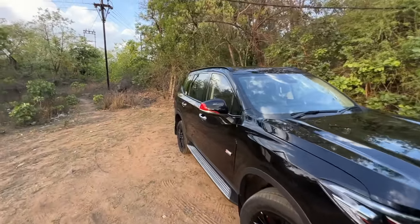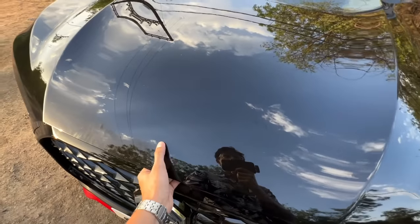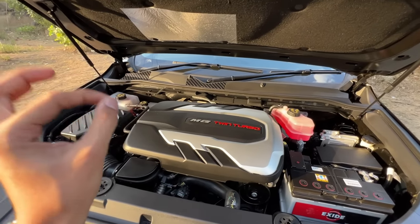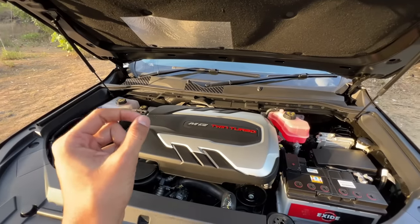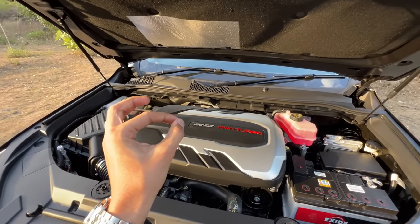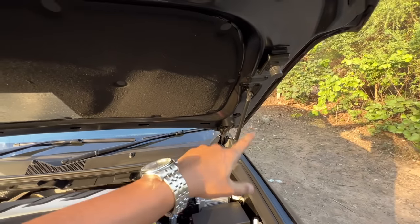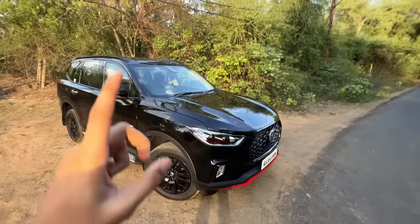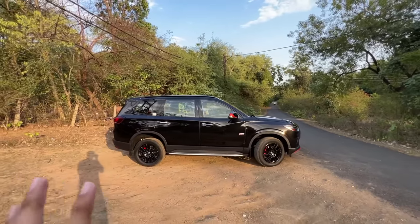Let's talk about the engine options. First, a 2-litre single turbo which produces 161 PS and 373.5 Nm — it's only two-wheel drive. Then we have the twin turbo which produces 215.5 PS and 478.5 Nm — it's only four-wheel drive. Both get an 8-speed automatic gearbox. You also get hydraulic struts for the bonnet and good insulation and build quality.